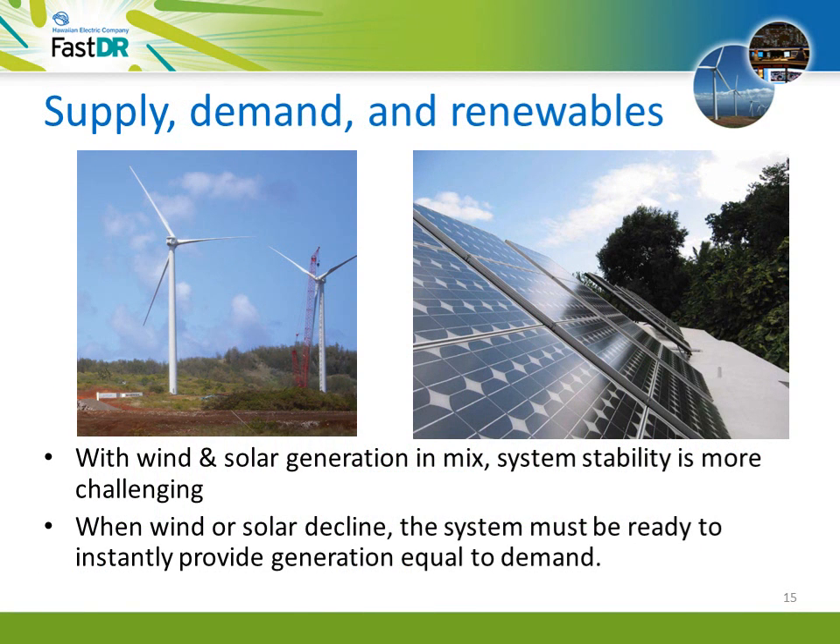So far we've been talking about what the utility calls firm dispatchable generation — electric generation that can be turned on or turned up to the precise amount needed. Wind and solar energy are variable energy resources, and adding these to the mix makes system stability more challenging. The wind can die without warning, and clouds can reduce the output of a solar panel. The system must be ready to instantly provide generation equal to demand, or the grid may become unstable. This is where DR, or demand response, comes in.